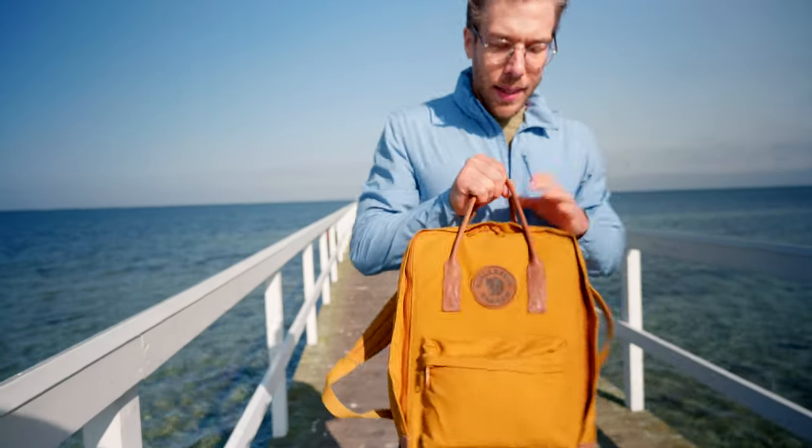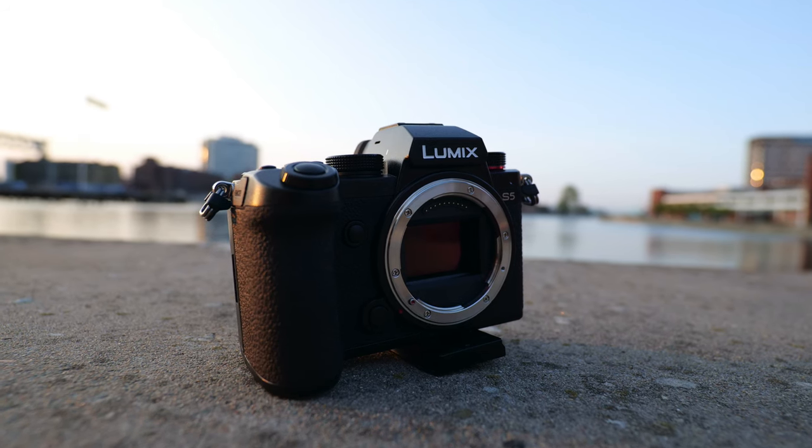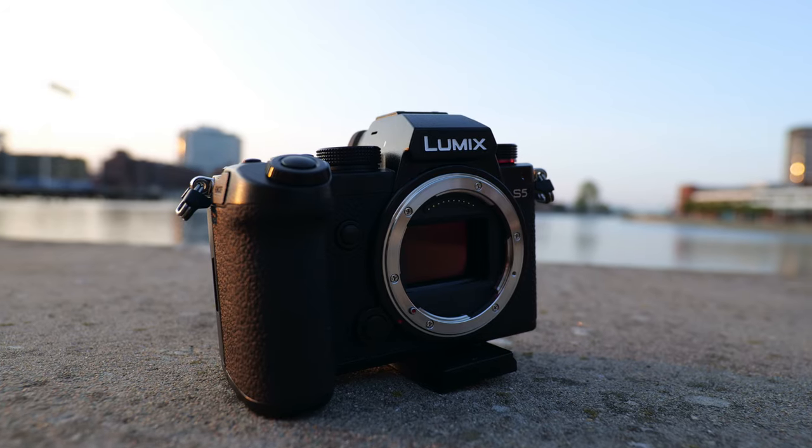Another thing vloggers really appreciate is the IBIS, and the IBIS on the S5 is very nice. I would say it's very close to the IBIS on the S1H, the GH5, and the S1 cameras, but it won't be gimbal-like. Because it's a bigger sensor, it's going to be harder for the internal stabilization to eliminate all the jitter you make while handholding the camera.